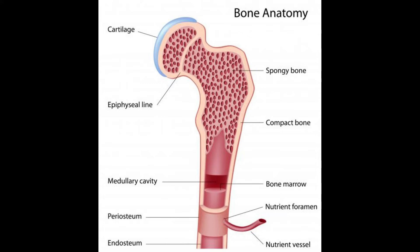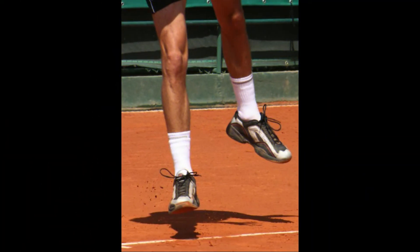Bone marrow is a spongy, flexible substance inside of a bone. It is responsible for the production of new blood cells. These cells — red blood cells, white blood cells, and platelets — transport oxygen, fight off infection, and enable the blood to clot to stop excessive bleeding caused by an injury. Edema, or the inflammation caused by excess fluid, is typically a result of an underlying injury or condition and can develop in both soft tissues and bone marrow.